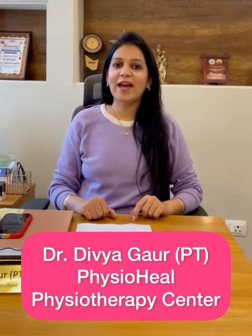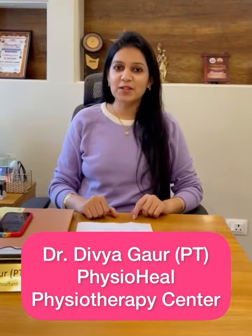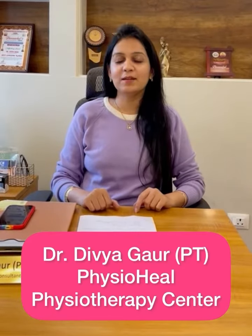Hi guys, I am Dr. Divya Gaur and I am the founder and manager for PhysioHeal Physiotherapy Center Gurgaon.